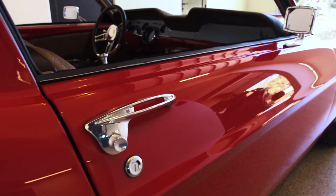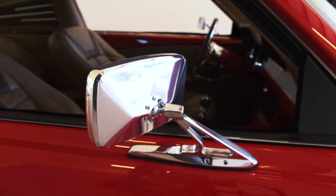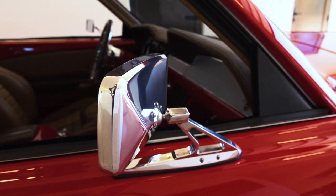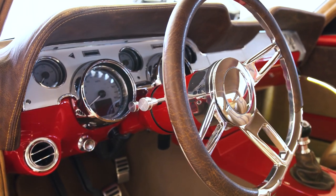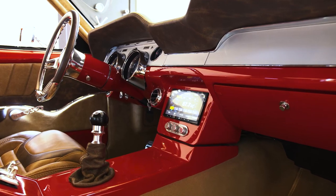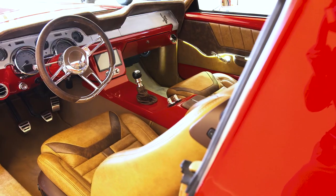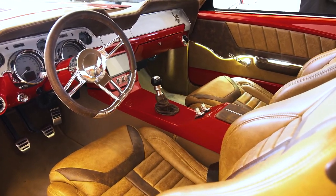We went with more modern touches — these are Ring Brothers billet door handles, and they had the billet mirrors too. To keep the '67 Mustang feel, we went with Dakota Digital sweeping gauges. This is a Billet Specialties half-wrapped steering wheel that we wrapped in brown leather, the same leather we used to accent the rest of the interior.